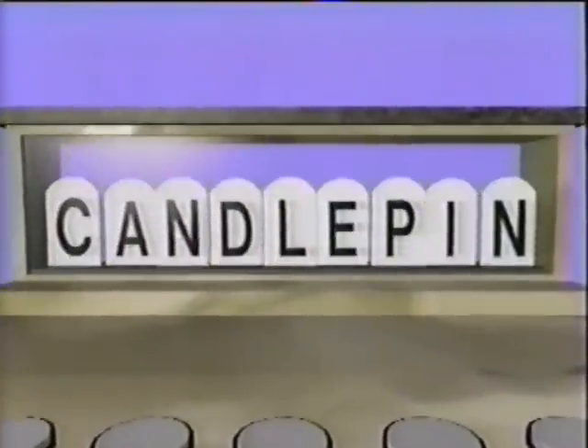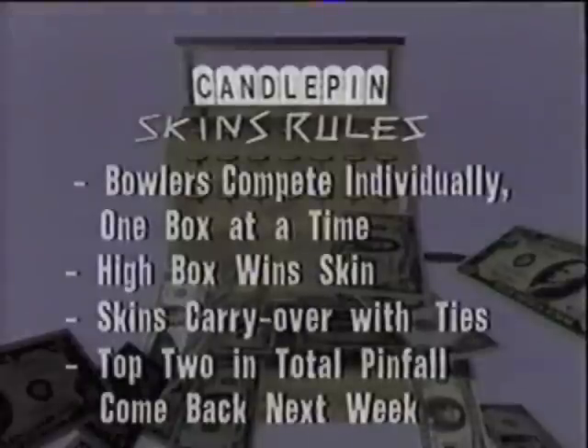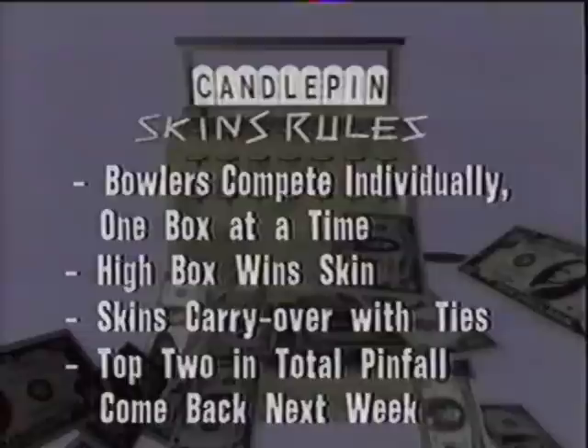We're glad that you've taken time out of your weekend to join us. We will have two games of Candlepin Bowling here during the hour. This is how it works: our four bowlers compete individually, one box at a time over two games. In each box, a dollar value is assigned — that's the skin amount. The high score in each box wins that dollar value. If the high score is tied in a box, then the dollar value carries over to the next box.